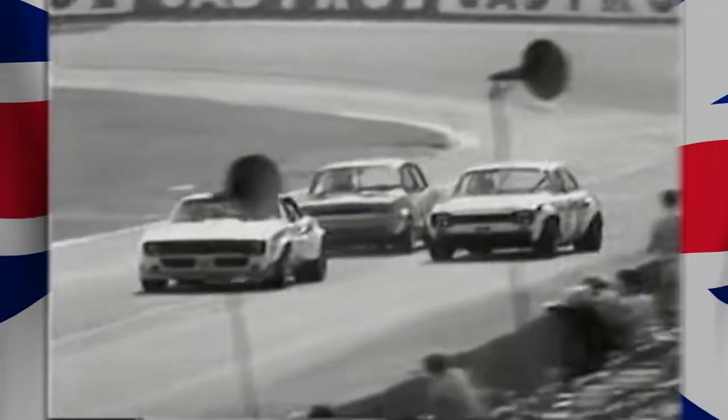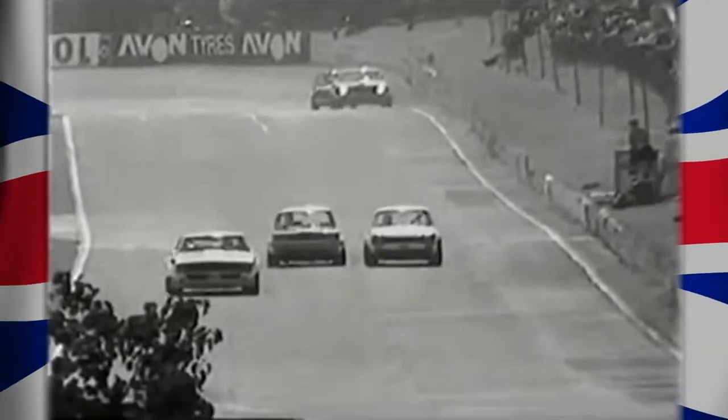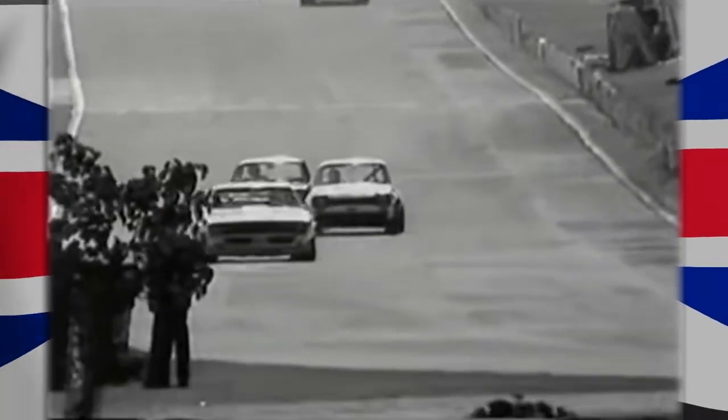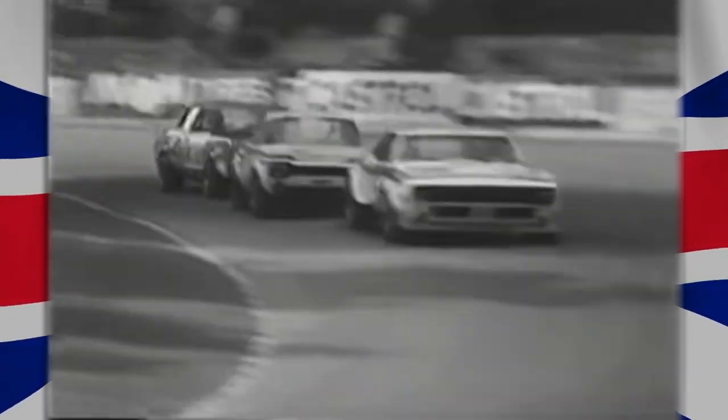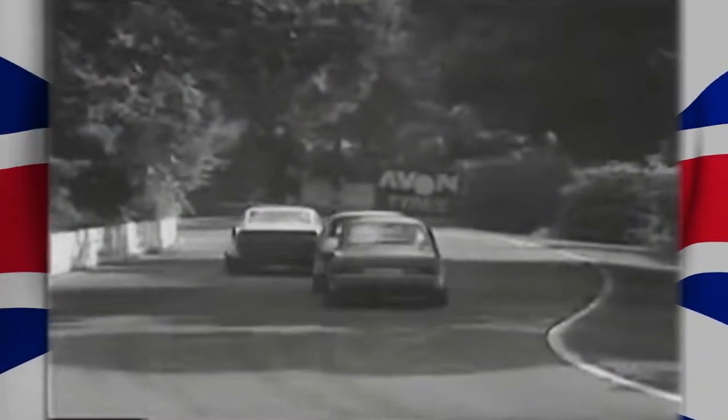Mike Crabtree is going to have a hell of a job to get past Martin Thomas. The trouble with car number 82, Norman Abbott, is that he's out of the race with a broken radiator. And Gerry Marshall is fighting back on the top straight at North Tower Crescent. Still hardly anything between the first and third. Look at them, nose to tail. Marshall has closed right up on Mike Crabtree, and Mike Crabtree is right on the boot lid of Martin Thomas' Chevrolet Camaro.